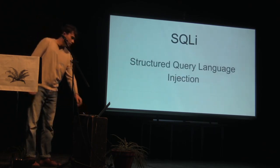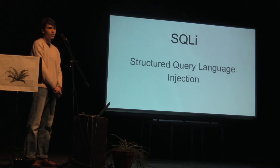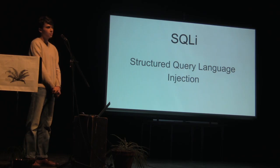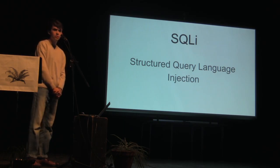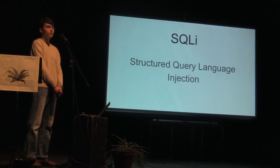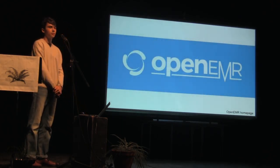The second type is called structured query language injection, or SQL injection. At its core, it is the same vulnerability as XSS — being able to execute instructions instead of just text. The difference is that the SQL language is used for accessing databases, while the language used in XSS is for adding special features to websites. Popular healthcare software OpenEMR was found to be absolutely riddled with SQL injection vulnerabilities, potentially exposing the data of up to 90 million patients.